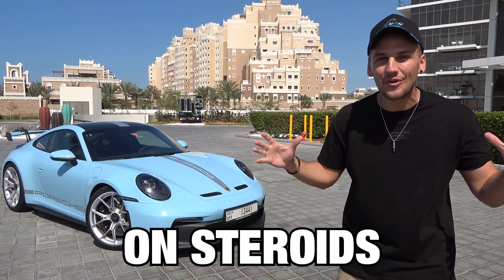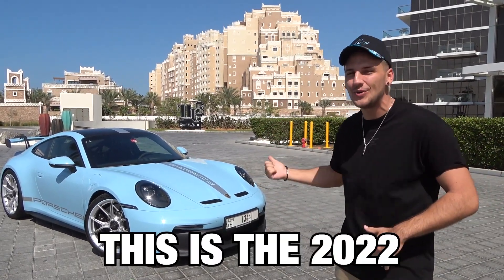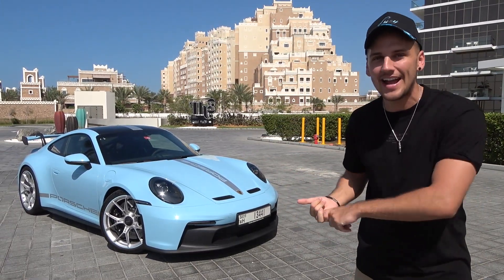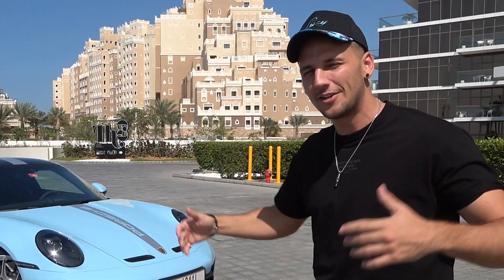This is a Porsche 911 on steroids. This is the 2022 GT3 — track focused, it's lighter, it's faster than the 911, and today we're going to show you around. Let's take a look.